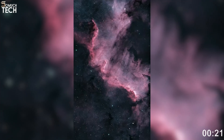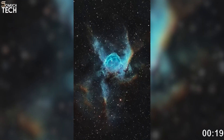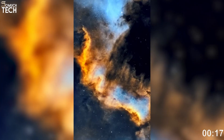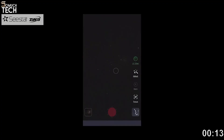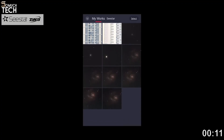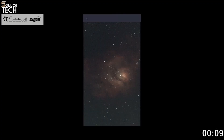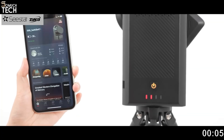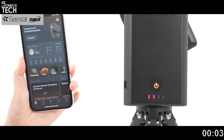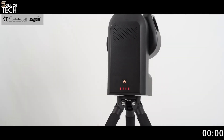Even in a bright city, live stacking and dual-band filters help reveal deep sky objects that you normally can't see with the naked eye. You also get sharing features built right in, perfect for posting your best night sky photos straight to social media. It is the easiest way to go from zero experience to real astrophotography — a perfect first telescope for nearly anyone curious about the universe.